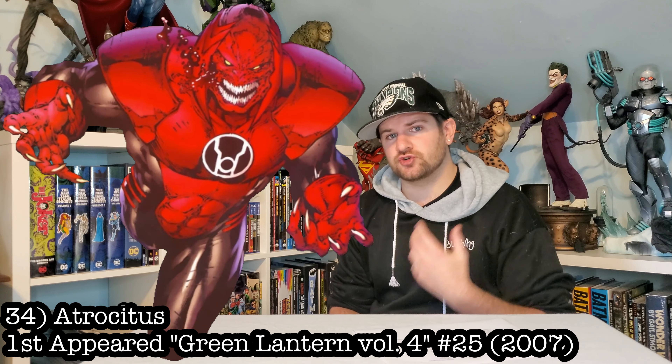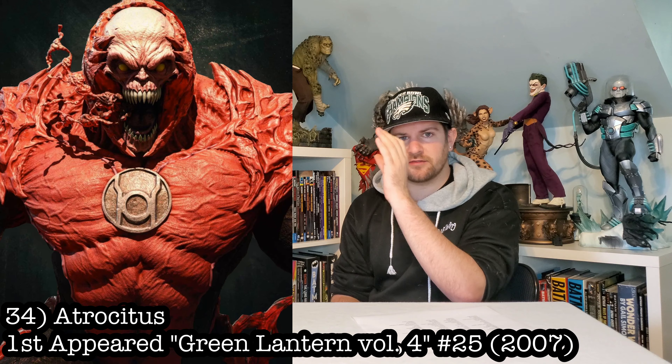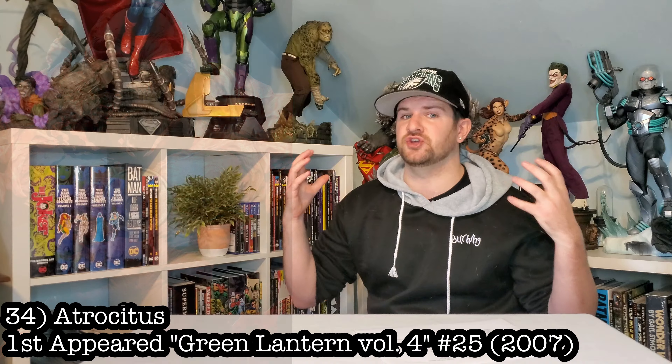Similarly, next up is Atrocitus. There's a custom group I know that did about 30, and it hasn't come out yet, but this is Atrocitus we're talking about, so this is gonna be huge.